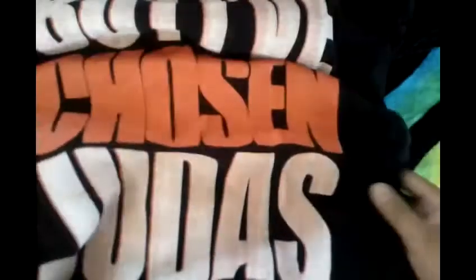This one I've had for a very long time and it's kind of small on me now. It just says "I love you, but I have chosen Judas." That was on her web store for $25.